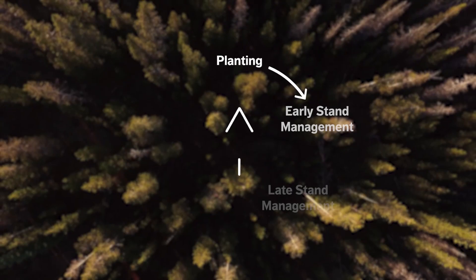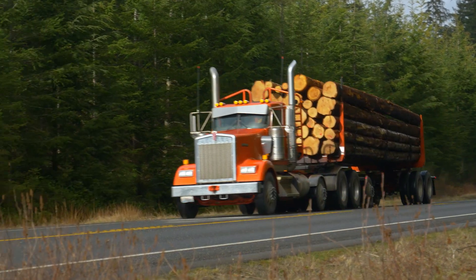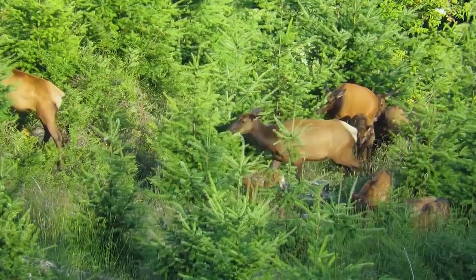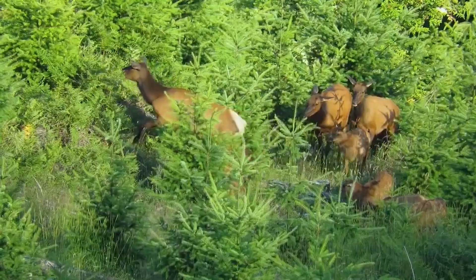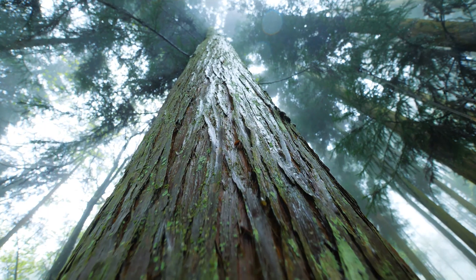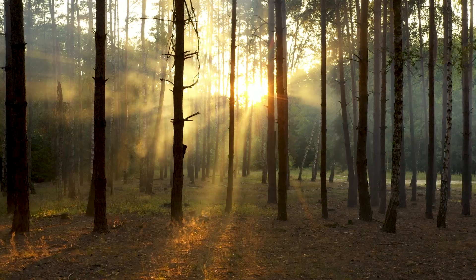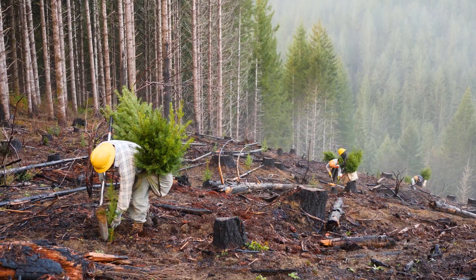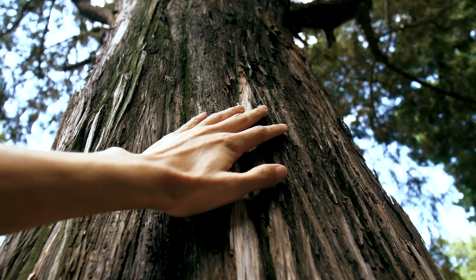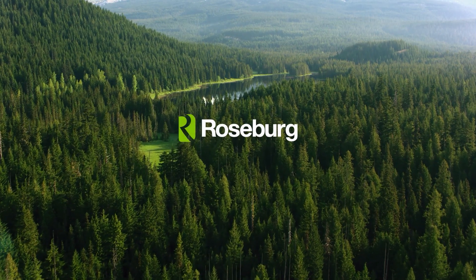Thank you for joining us on this video series as we walk through the forest management cycle. This system is crucial not just for the forest products industry and Roseburg operations, but to the entire forest ecosystem and carbon cycle. Wood is the most renewable building material in the world as long as it comes from sustainably managed forests where foresters protect all forest resources, cultivate healthy trees, harvest with care, and replant to start the cycle over again. We take great pride in our forests and the sustainable wood products we make. It's one way we help make lives better from the ground up.